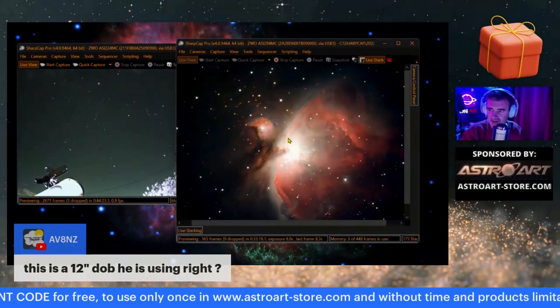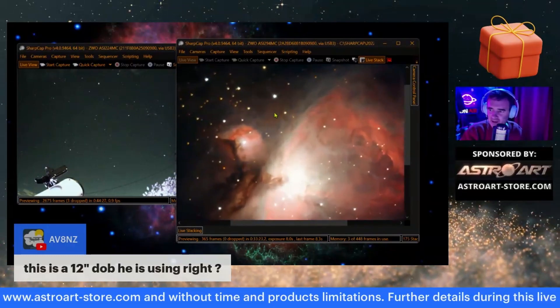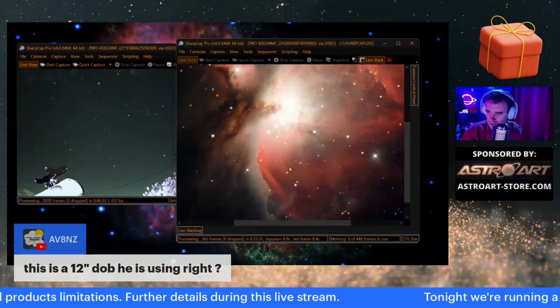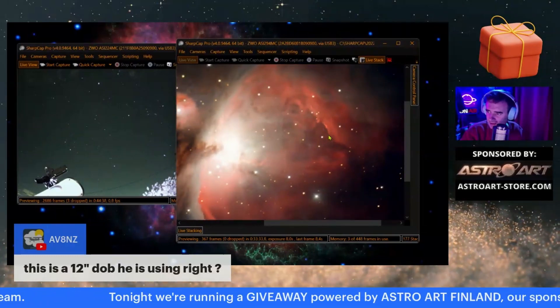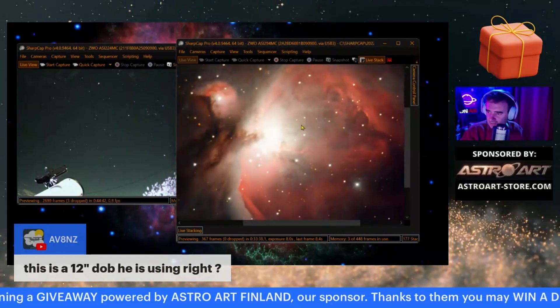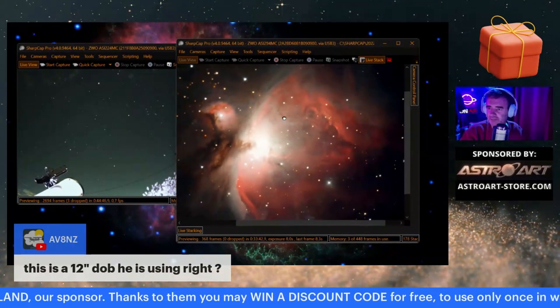We start watching all this dust — it's very nice. If you look carefully you can see the details of the nebula: the hydrogen is starting to get defined and sharper. Even the core, the measure of this beautiful nebula.